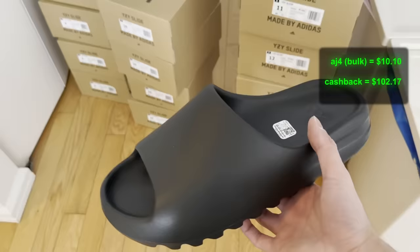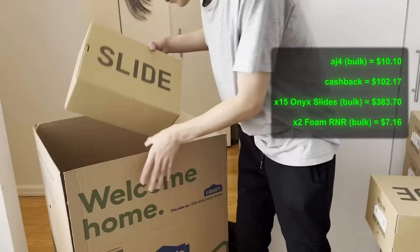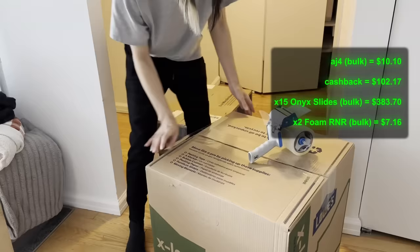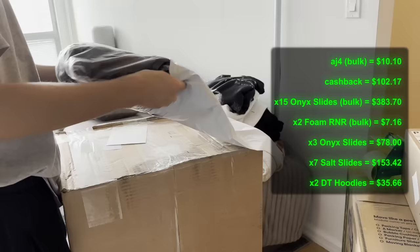I had also sold a big chunk of Onyx slides to the same buyer for a pretty good price — $97 each, which is just a few dollars less than how much I would make on eBay if I had sold them individually. But I did make individual sales for the slides as well. Very, very nice. And two Denim Tears hoodies.